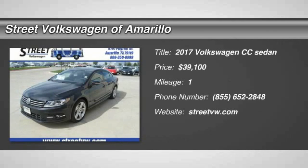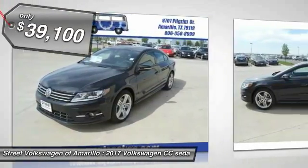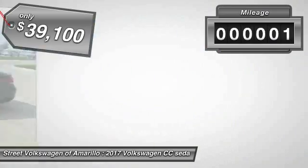2017 Volkswagen CC. It's what's on the outside that counts and is priced below $40,000. This vehicle has less than 100 miles.